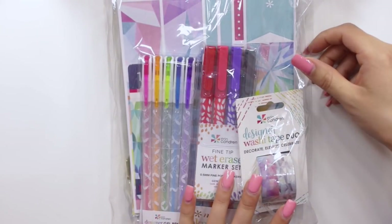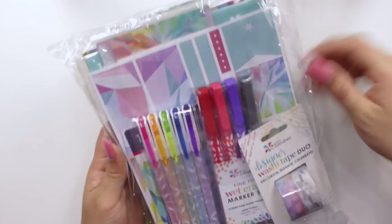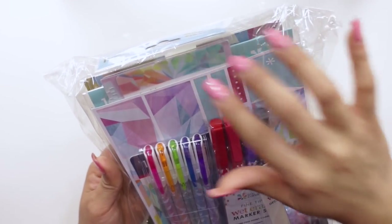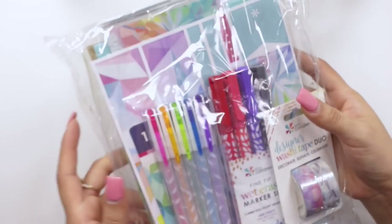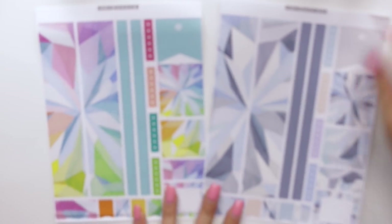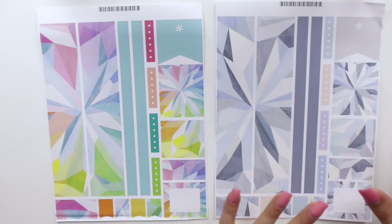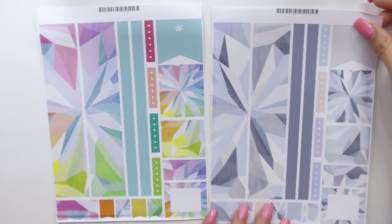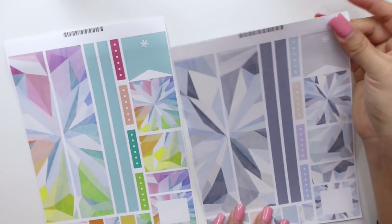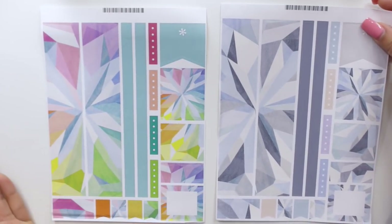I bought a couple of things. I think this was a whole set, so this set comes with the wet erase markers, the brights designer gel pens, the washi tape duo. I believe it comes with a sticker sheet, some of the dashboards, and one of these colorful planning packs. That's what the pack looks like. I don't want to open it because I will be giving this away — sneak peek. Then I went ahead and got the sticker sheets with the kaleidoscope colors.